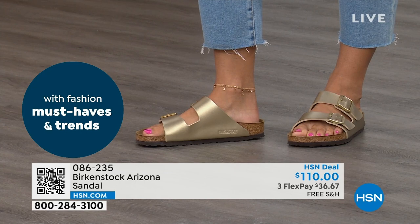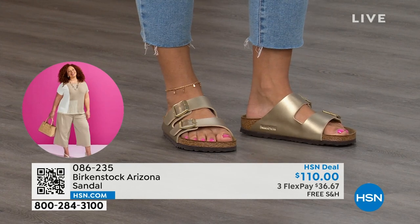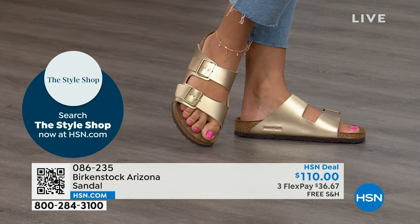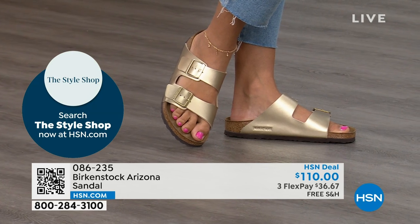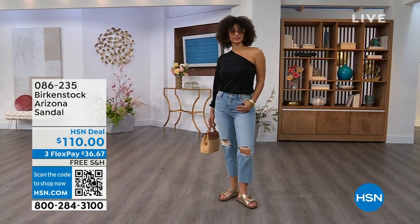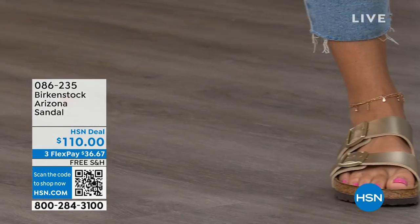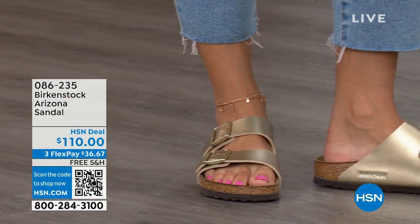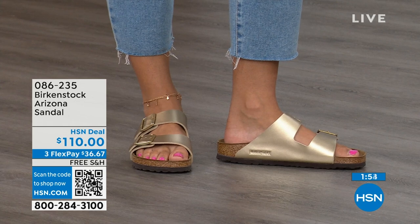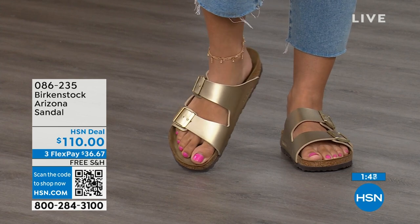Taking care of your feet is one of those things I wish we learned when we were 15 years old. When we're younger, we just want the cutest, latest, greatest, whatever's in fashion. What you realize is that when your feet don't feel good, your whole body doesn't feel good — your whole mood changes. I love that there is an opportunity to have the look and the style and the latest and greatest, but you're taking care of your feet. That's where Birkenstock started — the health and wellness of your feet.